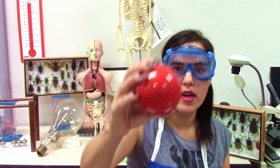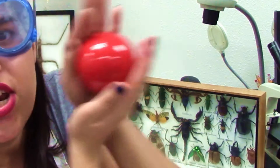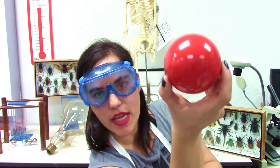Is the sphere a sphere because it's small or because it's big? No! The size doesn't matter. Is it a sphere because it's red? No, the color doesn't matter. Is it a sphere because of its orientation? No, that doesn't matter either.